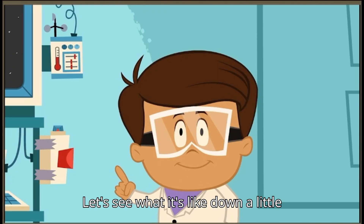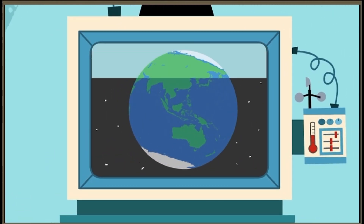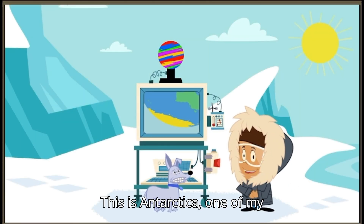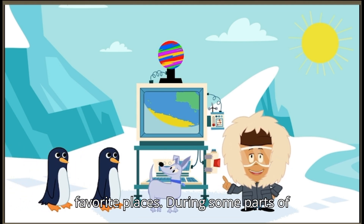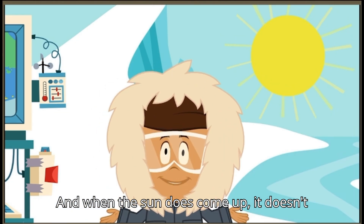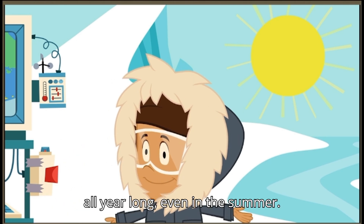Let's see what it's like down a little closer to the South Pole. This is Antarctica, one of my favorite places. During some parts of the year, the sun doesn't come up at all. And when the sun does come up, it doesn't get very high in the sky. That's why it's so cold that there's ice on the ground all year long, even in the summer.